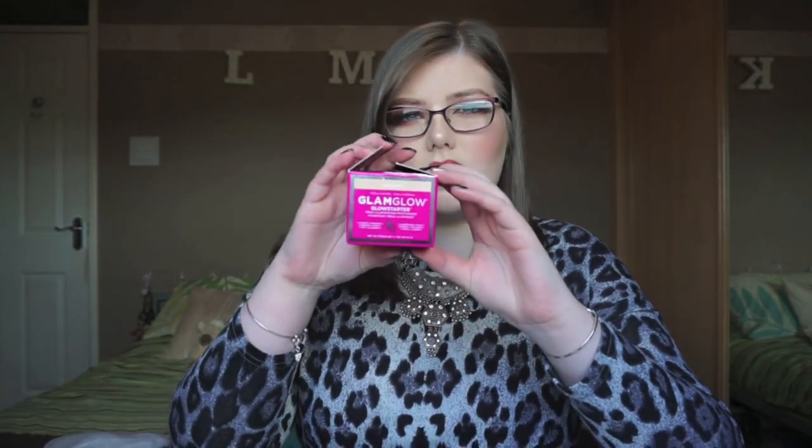The next thing I got was probably my most expensive purchase, and I'm going to give a first impressions as well because I have used some of these things. This is the GlamGlow Glow Starter Mega Illuminating Moisturiser. I've heard so much about this online — if anybody watches Niki tutorials then she loves this. I've tried the GlamGlow face mask before and I absolutely love them, and I've heard so much about this one.